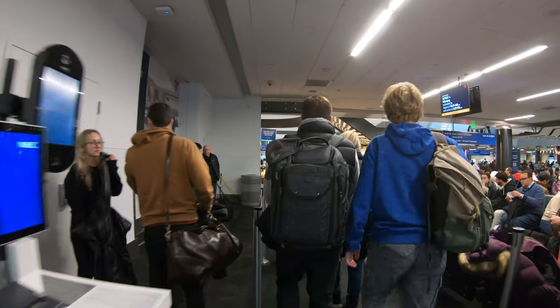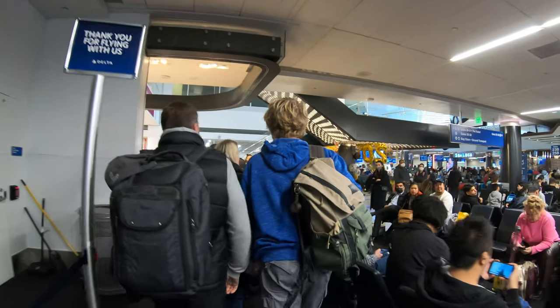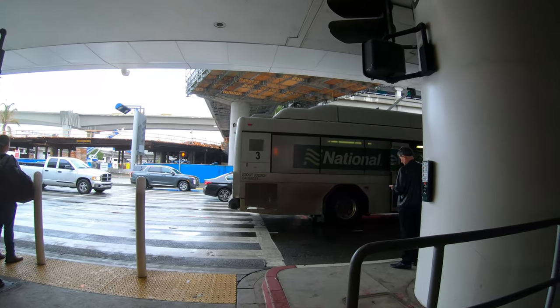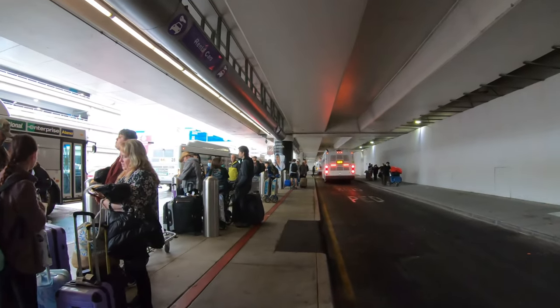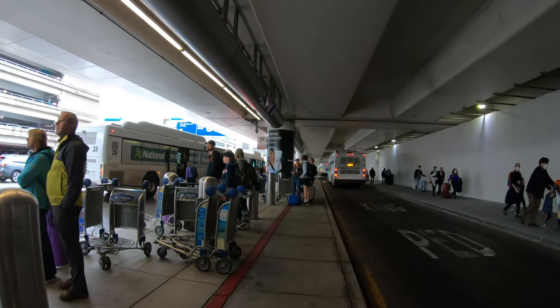LAX has been ranked the worst airport in the world, partly because of how car-centric and congested it is. Getting in and out of this airport on the ground is hellish, and this newly renovated terminal has been extremely crowded the last couple times I've been here. Like any car-centric airport, the moment you step outside you're bombarded by noise, car exhaust, cigarette smoke, and a little jet fuel. I can't imagine having to work here, and people inside vehicles are also exposed to the harmful air pollution.